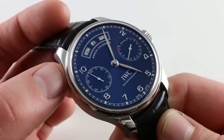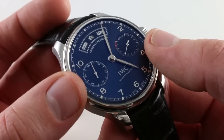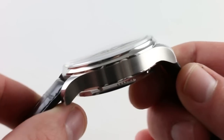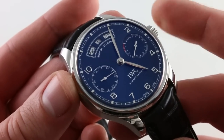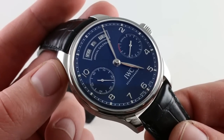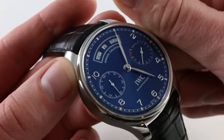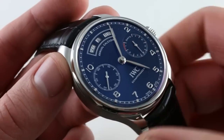If you have any reservations about reading the Portugieser perpetual calendar — or any perpetual with radial displays of days, months, and dates — this is what you want. You'll also note the complete absence of case-flank pusher adjusters or dimples, because everything is set through the crown. And because it's an annual calendar, it requires correction only once per year, during the jump from February to March. The countersunk power reserve indicator at 3 o'clock shows seven days or 168 hours.